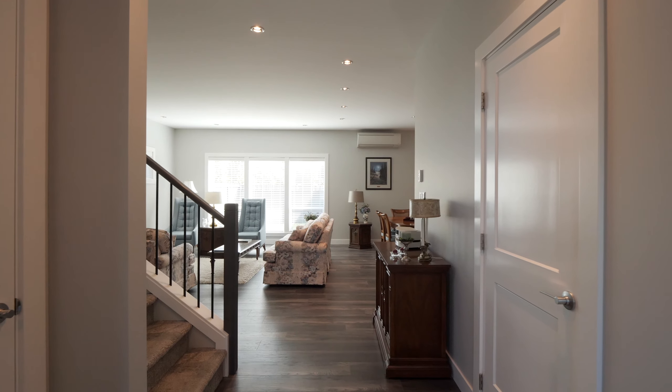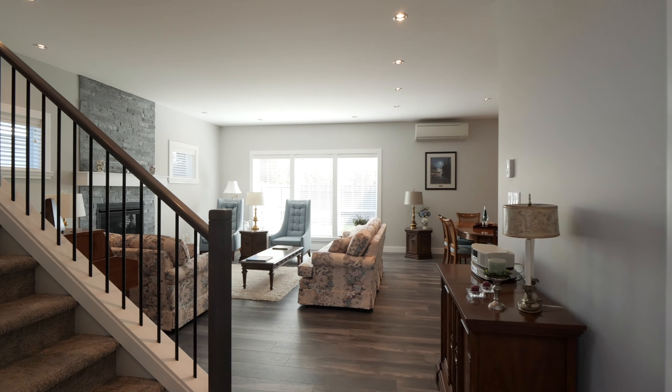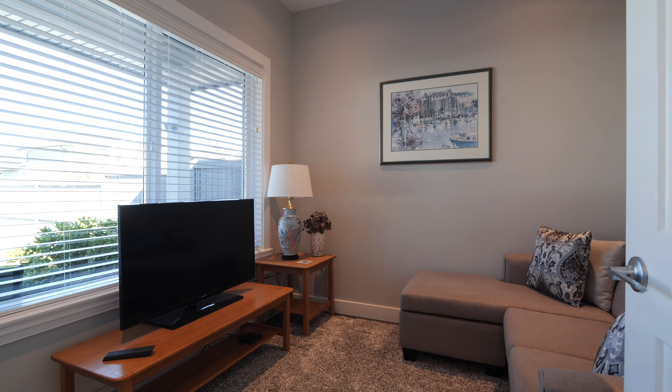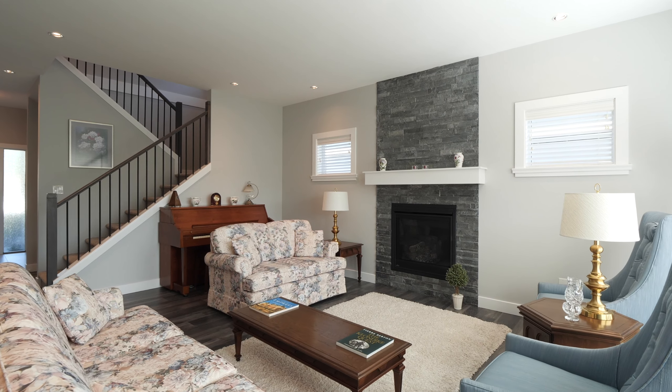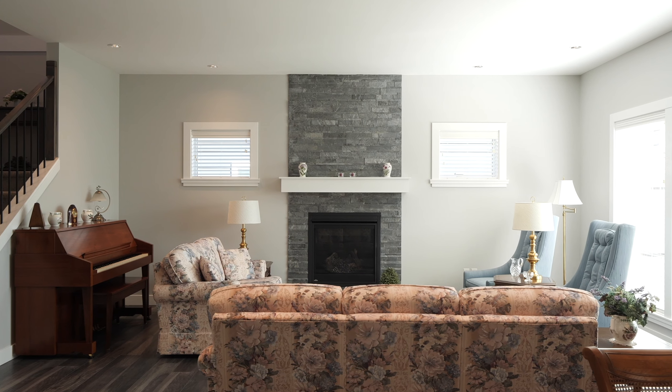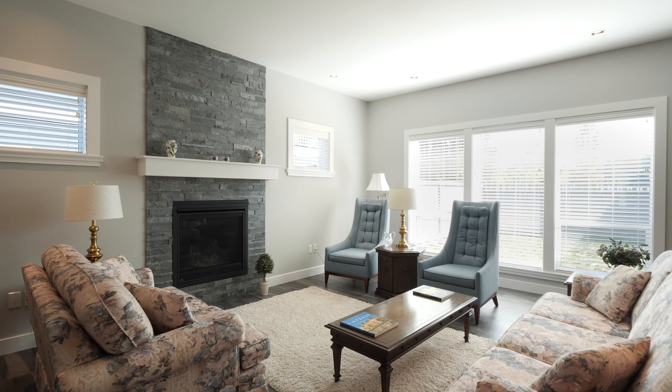As you enter, you'll appreciate the high ceilings and extras this home has to offer. The den is located by the front door, ideal for the work-at-home professional. The spacious living room features a gas fireplace highlighted by the floor-to-ceiling rockwork and is sure to please.